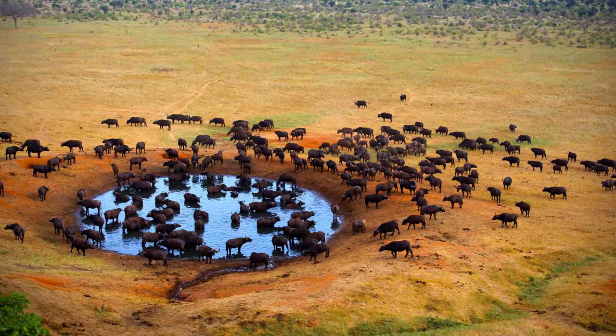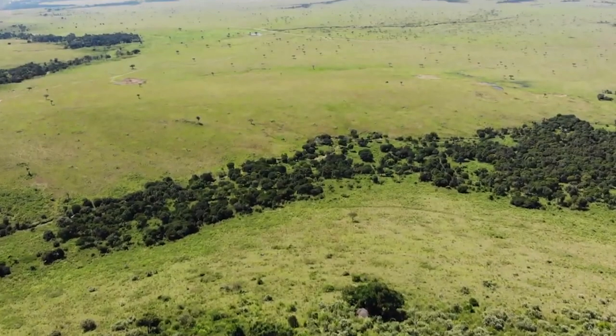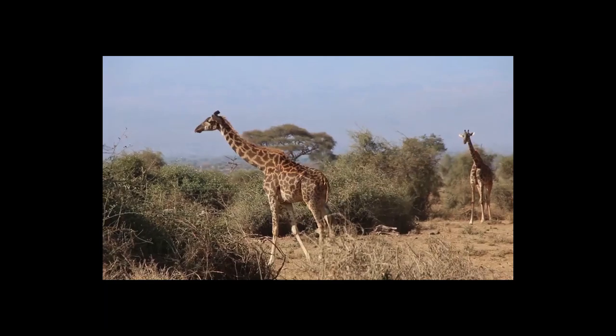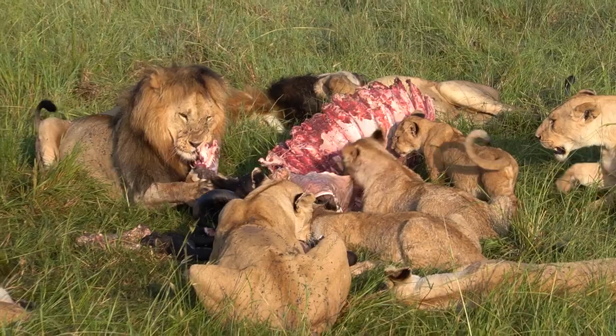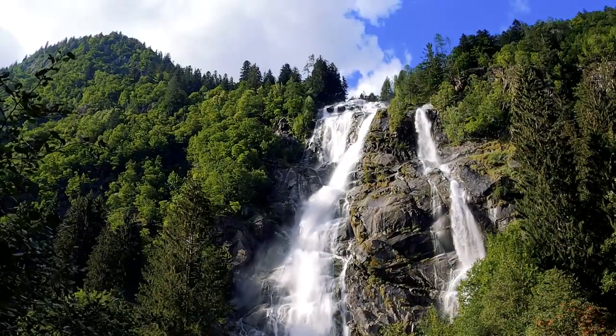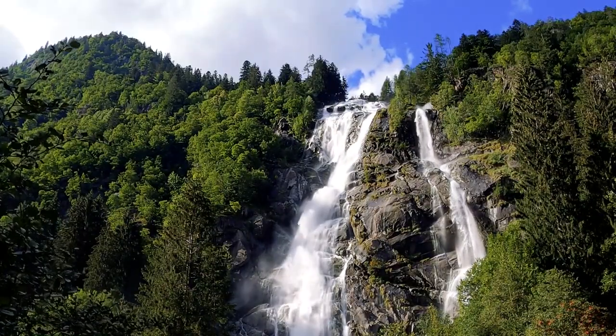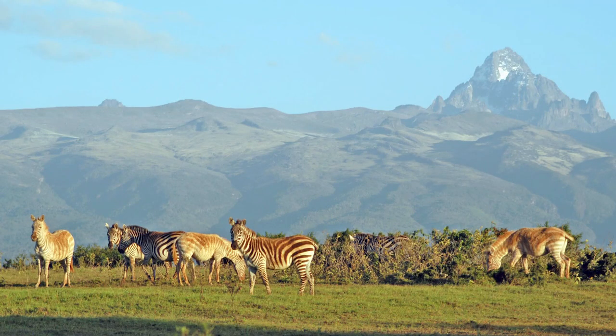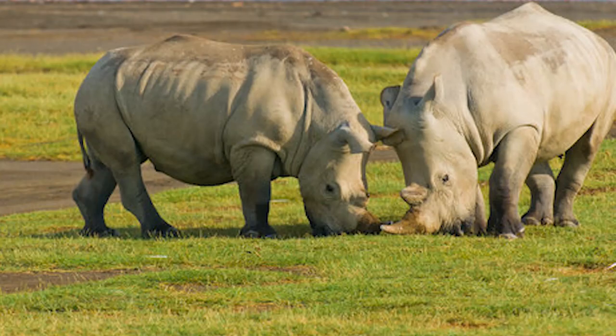Meru National Park is located in central Kenya and covers an area of 870 square kilometers. The park is home to a variety of wildlife including lions, elephants, and rhinos. Mount Kenya National Park is located in central Kenya and covers an area of 715 square kilometers. The park is home to a variety of wildlife including rhinos and elephants.